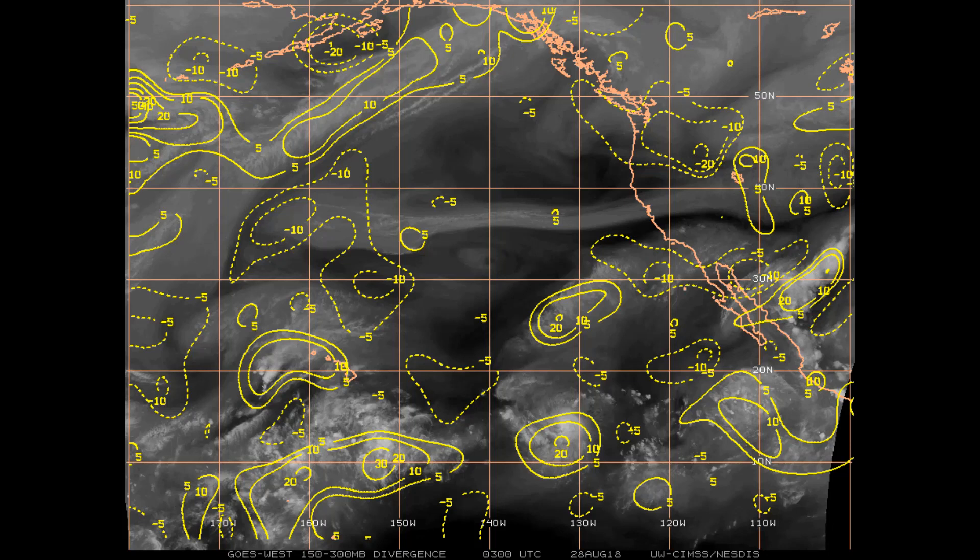Now, what's the environment doing? The upper-level divergence is shown here.